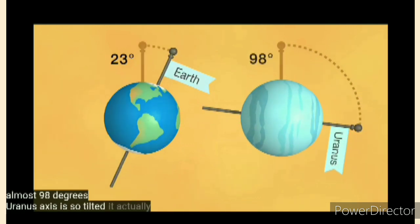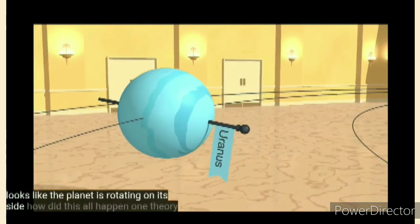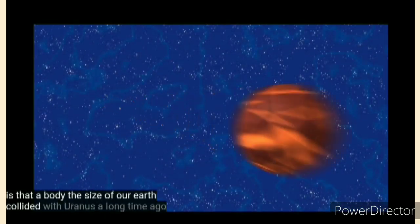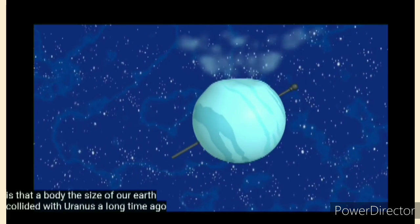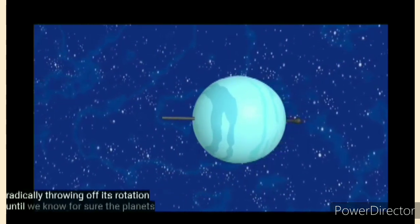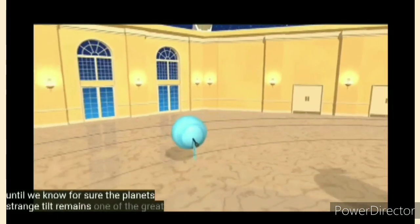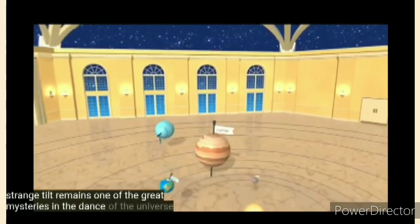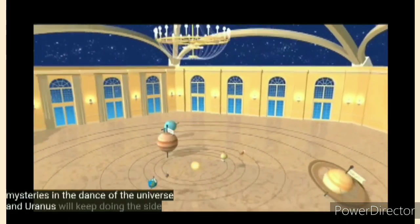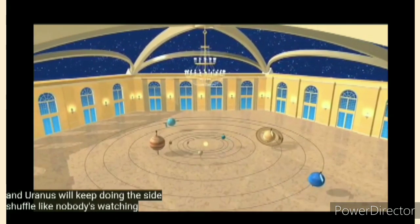Uranus' axis is so tilted it actually looks like the planet is rotating on its side. One theory is that a body the size of our Earth collided with Uranus a long time ago, radically throwing off its rotation. Until we know for sure, the planet's strange tilt remains one of the great mysteries in the dance of the universe. And Uranus will keep doing the side shuffle like nobody's watching.